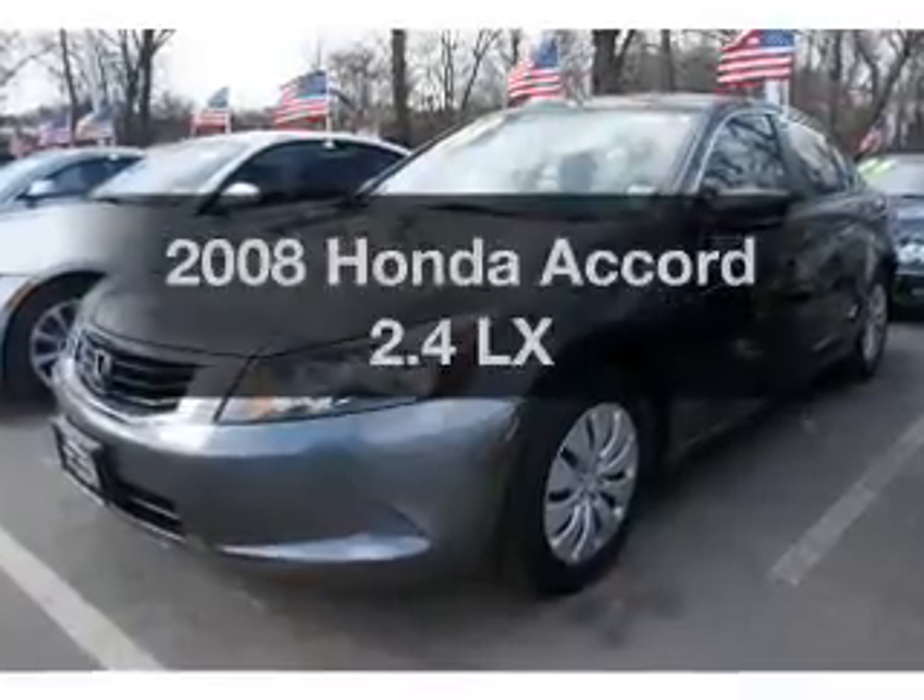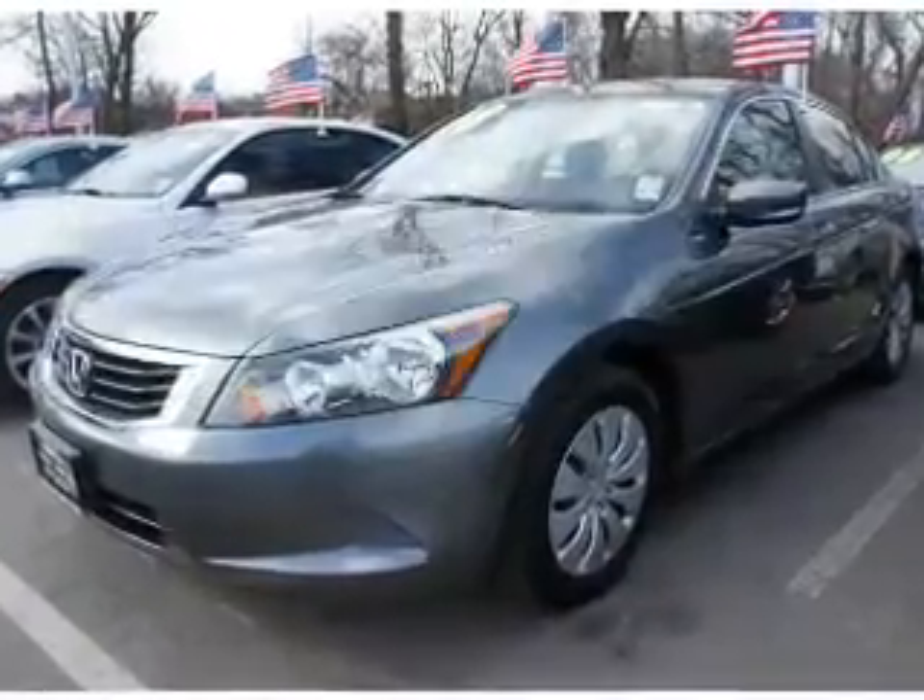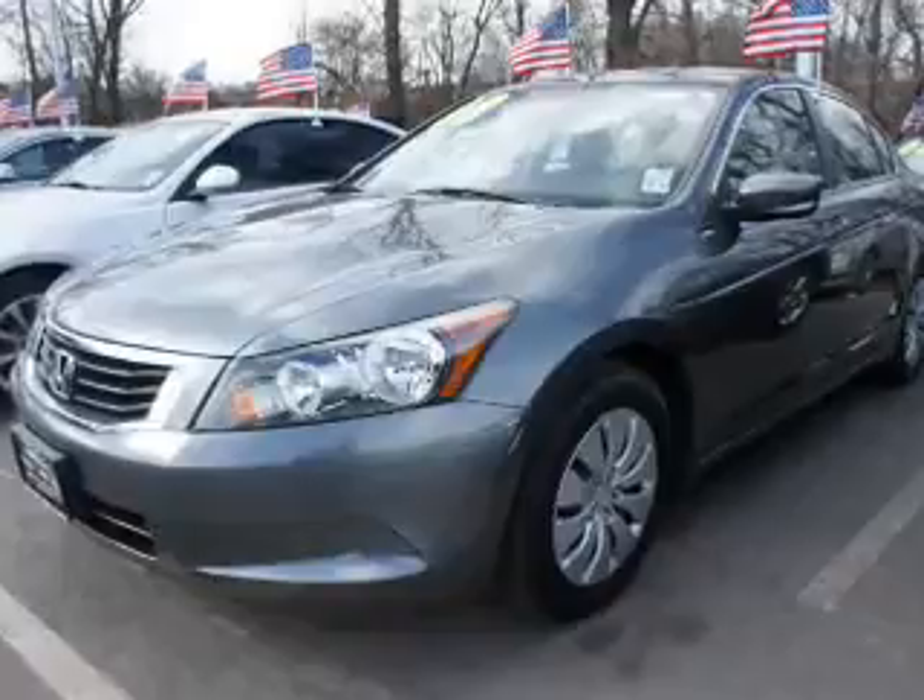Check out this 2008 Honda Accord. If you're looking for an automobile with great attributes, look no further.